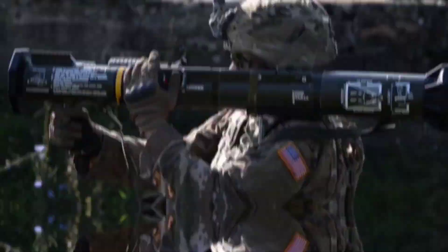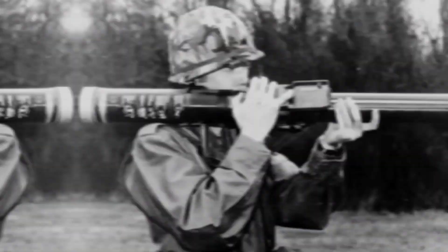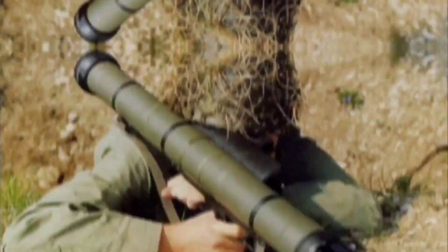Even before the AT-4 was deployed by Sweden, it was entered into a U.S. Army competition for a new anti-tank weapon, which Congress authorized in 1982 when the FGR-17 Viper failed to replace the M-72 LAW. According to the U.S. Army's report to Congress in November 1983, the FFV AT-4 came the closest to achieving all of the primary requirements specified to replace the M-72 LAW, with the Armbrust coming in second.